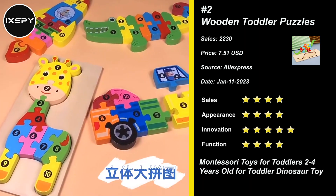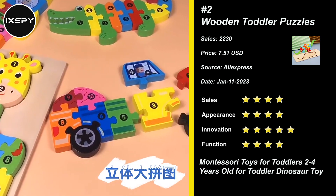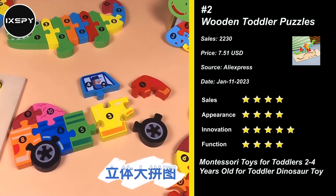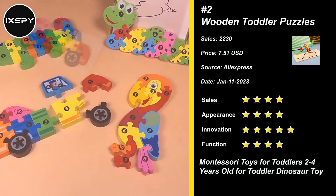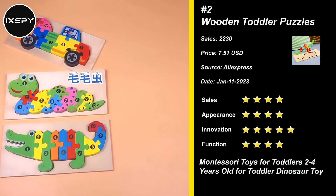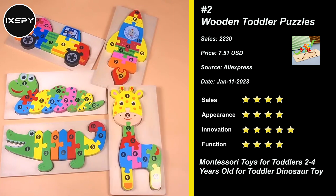Our next product is Wooden Toddler Puzzles. These animal puzzles for toddlers are built from high-quality, durable, sturdy, eco-friendly wood with rounded edges. Lead-free, BPA-free, and finished with a water-based, non-toxic paint.